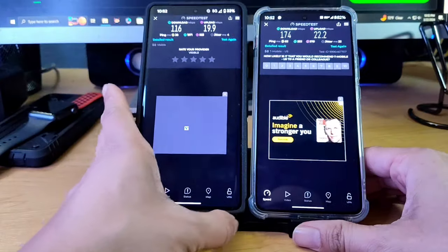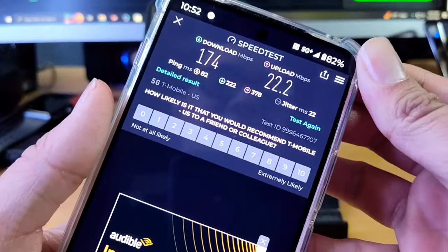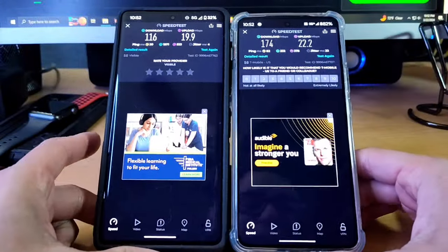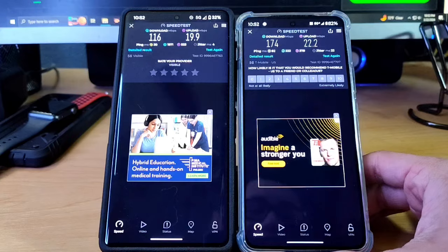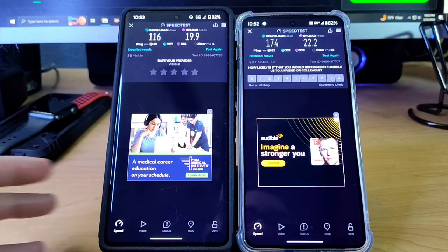174 Mbps — T-Mobile seems to be doing a little bit better. Keep in mind, T-Mobile has, in my opinion, a stronger mid-band in my area.